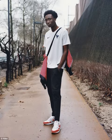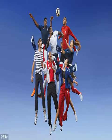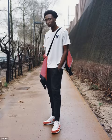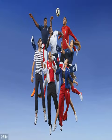Nike Football Apparel Senior Design Director Pete Hoppins explained the inspiration behind the new range. Thank you.